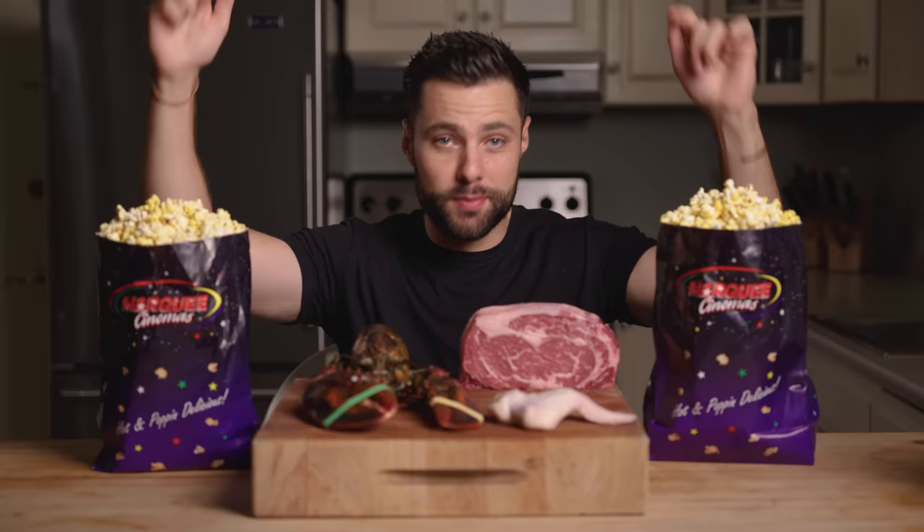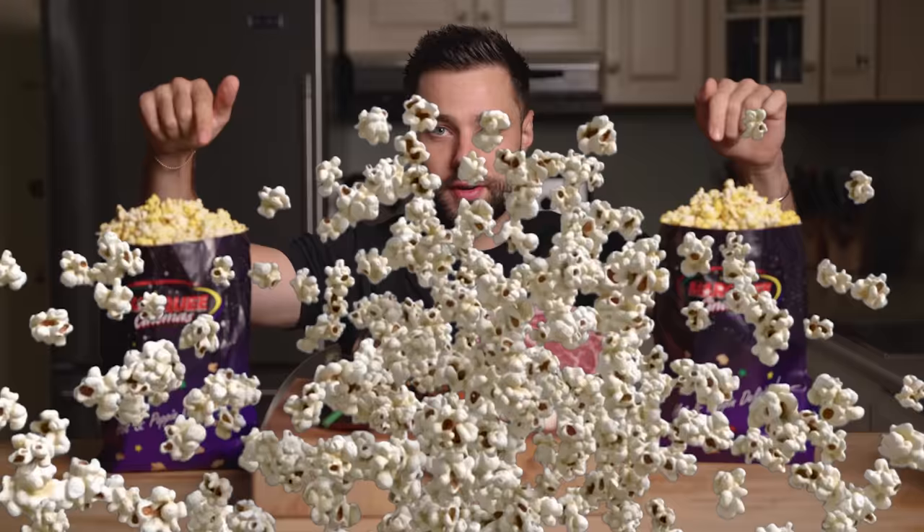There are few things in this world better than butter, and one of those things is movie theater butter. There's nothing like ordering popcorn at the movies and pumping that bag with thousands of calories worth of that liquid gold. Today, we're going to see what happens when we use movie theater butter to cook some of my favorite things.